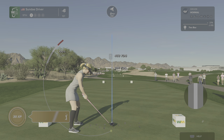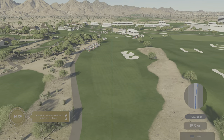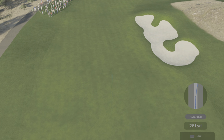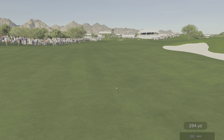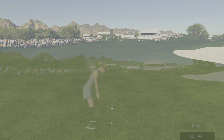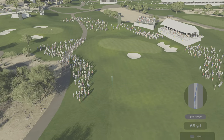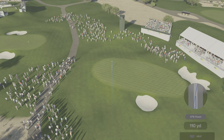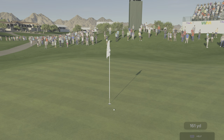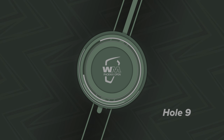The finishing hole on the front nine at TPC Scottsdale is a par four measuring 453 yards from the back tees. There's plenty of room off the tee to the left to avoid that bunker on the right. There's a bunker short of the green — a short little pot bunker — that needs to be avoided. But two solid shots here will allow a chance for birdie. Going with a seven — yeah, that's a good line, that should find the surface.